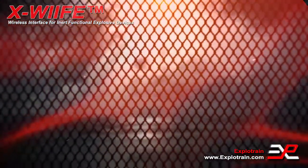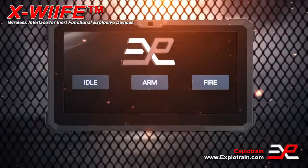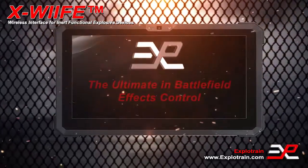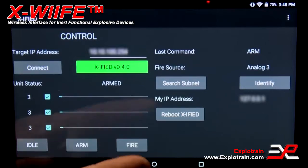Explotrain's Wireless Interface for Inert Functional Explosive Devices, or Ex-Wife, is a tablet-based controller that can connect to Explotrain's line of inert functional IEDs and other properly equipped explosive training aids to monitor the device as well as arm and fire it on demand.